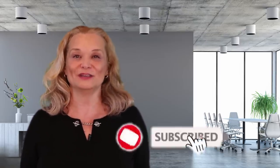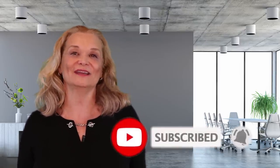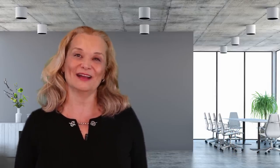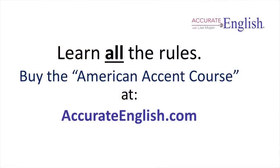Practice using these common expressions as much as possible so that you can sound like a native speaker. If you like these videos and they are helping you, please subscribe to my channel and click on the notification bell so you can find out when I post my next video. To learn all of the rules for a good American accent, you can buy my online video courses at AccurateEnglish.com.